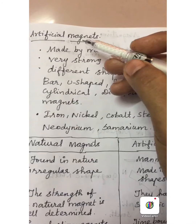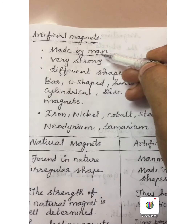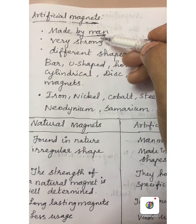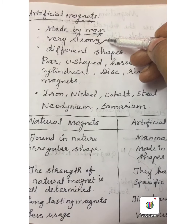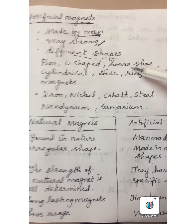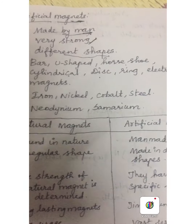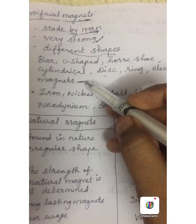Next we are going to study about artificial magnets. Magnets prepared by man in the laboratory are called artificial magnets. They are also called man-made magnets. These artificial magnets are very strong in nature, but they lose their power after a particular period. They are available in different shapes: bar, U-shaped, horseshoe, cylindrical, disc-shaped and ring magnet. Electromagnets are also examples of artificial magnets.